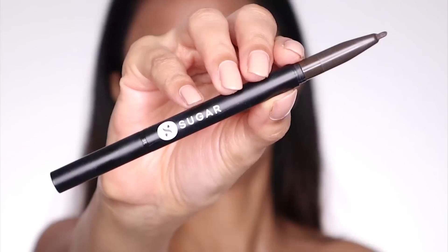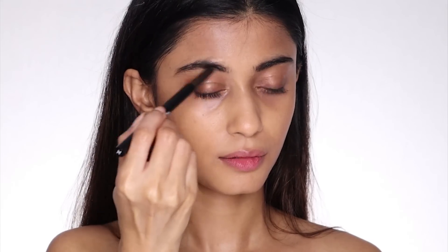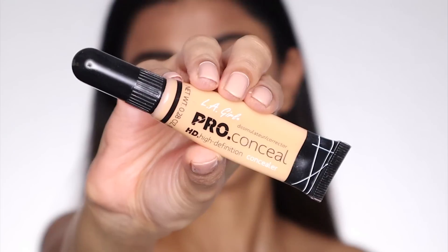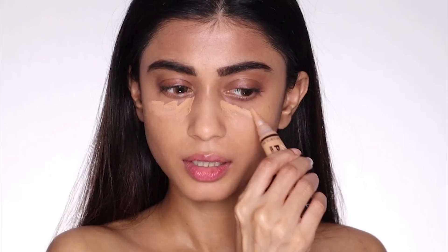Next I'm going to do my brows. For my brows I'm going to take the Sugar Arch Arrival Brow Definer — I love using this because it's extremely easy to use. Since I'm going to do a strong eye, I need a powerful brow, so I just filled in a little bit more than usual. Next I'm going to conceal my under-eye area using the LA Girl Pro Conceal HD Concealer.